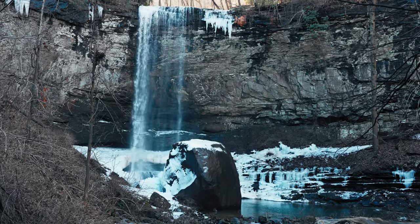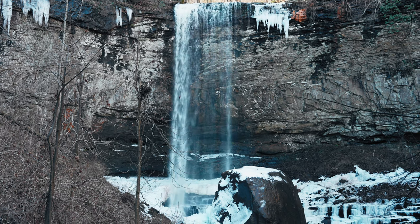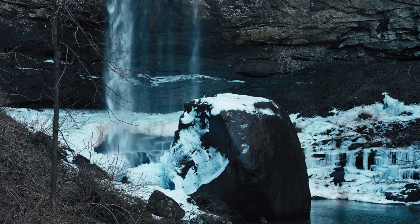We just got done doing Hemlock Falls. It was a 90-foot waterfall — it dropped down and there was ice all around it. It was beautiful but there were a ton of people down there so we didn't get to do as much filming as we would have liked, but we'll drop some b-roll over it so you can see how beautiful it was.